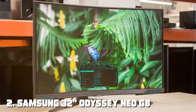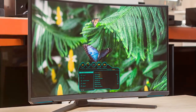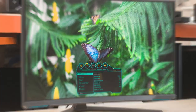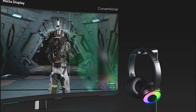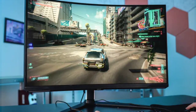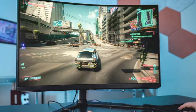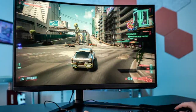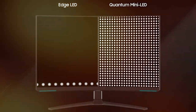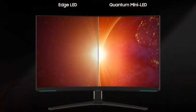Moving on to number 2, the Samsung 32 Odyssey Neo G8. Get ready to embark on a gaming journey like no other with this 32-inch curved gaming monitor, which boasts a 4K resolution at a blazing-fast 240Hz refresh rate, delivering crystal-clear visuals and silky-smooth gameplay. Equipped with Quantum Mini LED technology, it offers precise local dimming for deep blacks and vibrant colors.